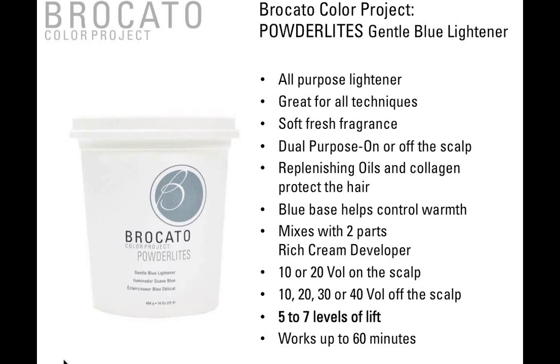Broccato Color Project Powder Lights is a gentle blue lightener and an all-purpose lightener great for all techniques. It can be used on or off the scalp. It contains replenishing oils like Cream Lights, plus collagen, which helps protect the hair during the lifting process. It has a blue base that helps control warmth or brassiness. It's mixed with two parts rich cream developer — on the scalp, use 10 or 20 volume; off the scalp, use 10, 20, 30, or 40. Powder Lights will give you five to seven levels of lift. After 60 minutes it stops working, so you'll want to rinse, shampoo, and reapply the mixture.